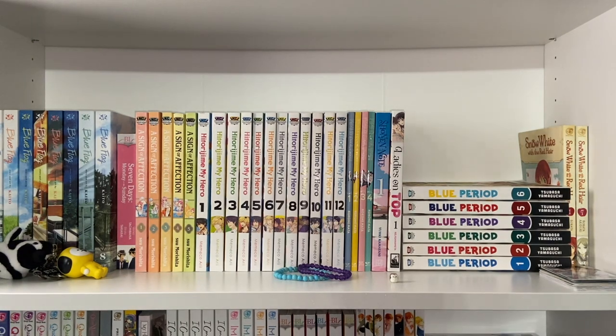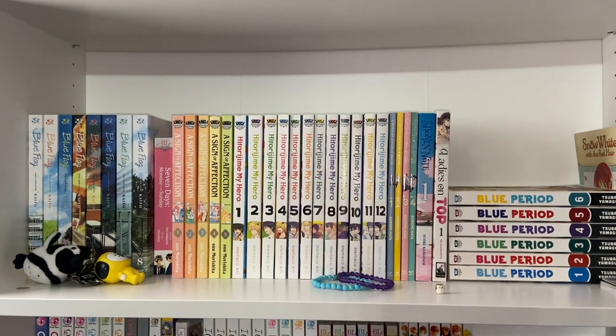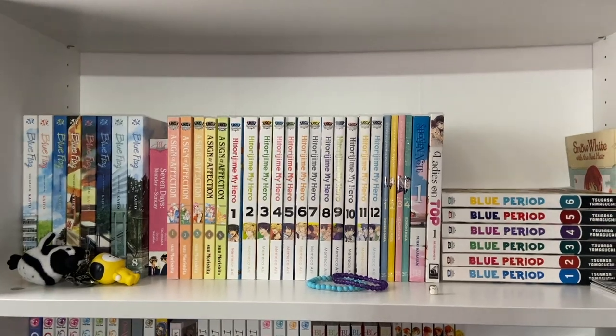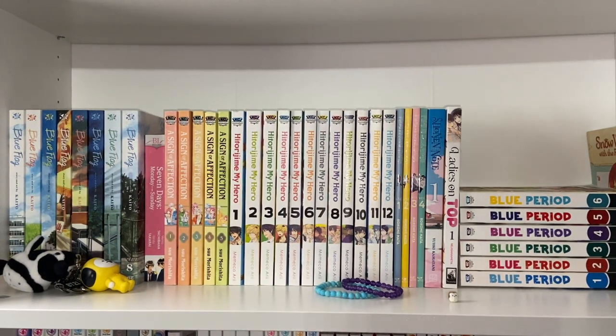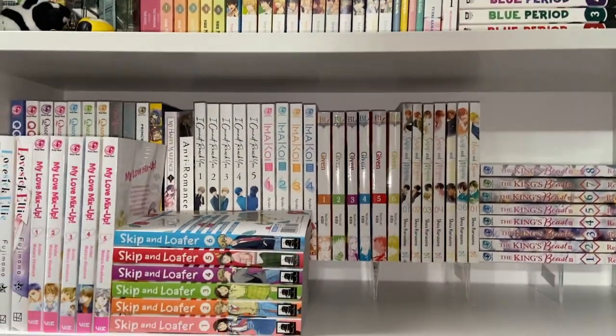This shelf here has one — well, two technically — completed series and then ongoing. We have My Blue Flag volumes and Seven Days: Monday to Sunday as the completed stuff, and then A Sign of Affection, Hitoijime My Hero, Play It Cool Guys, Shonen Note, Ladies on Top, volumes one through six of Blue Period, and two volumes of Snow White with the Red Hair — I'm going to start reading it, I'm very excited. This shelf kind of serves as my in-betweener right now.